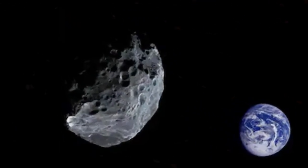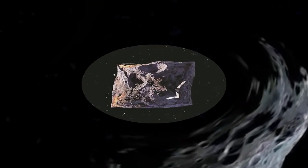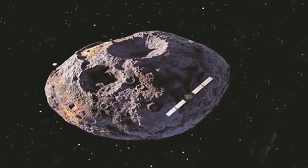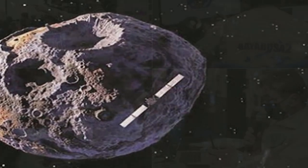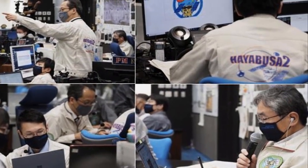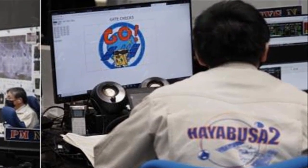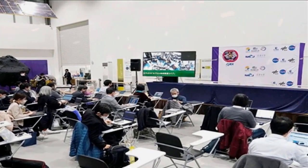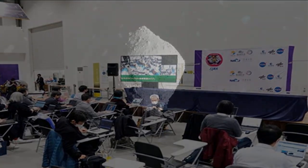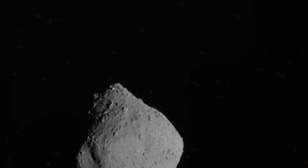Hayabusa2 left the asteroid Ryugu, about 300 million km away, a year ago. After it released the capsule, it moved away from Earth to capture images of the capsule descending toward the planet as it set off on a new expedition to another distant asteroid. About two hours later, JAXA said it had successfully rerouted Hayabusa2 for its new mission.